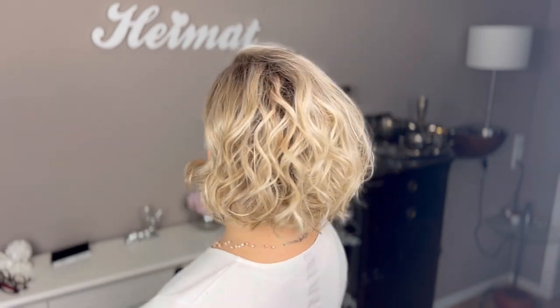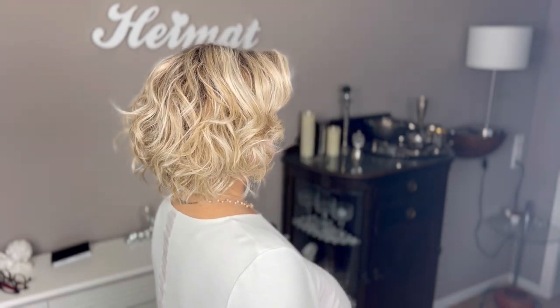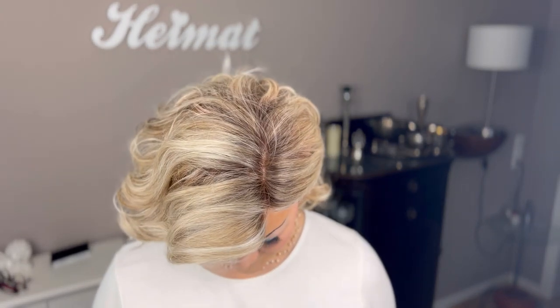Now let me show you this gorgeous style from all sides, and after that also outside in natural daylight. I love that the curls are so tousled and deconstructed — I think this gives it a very modern, edgy look.